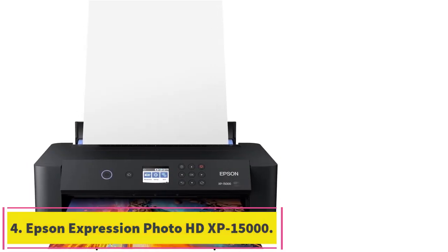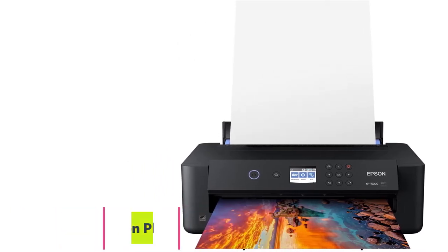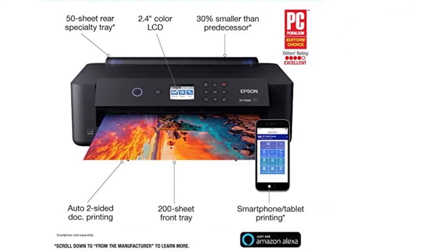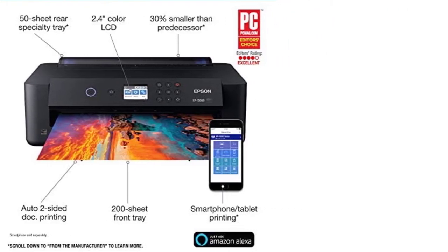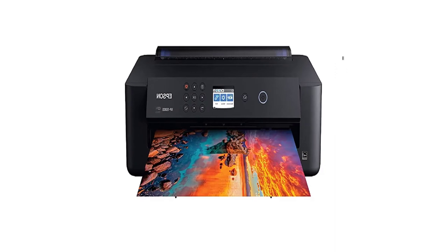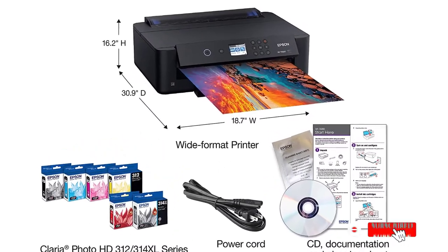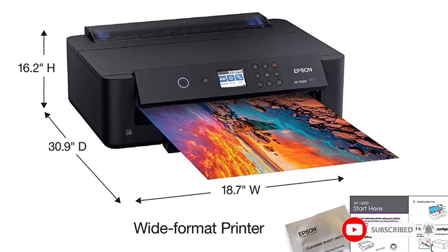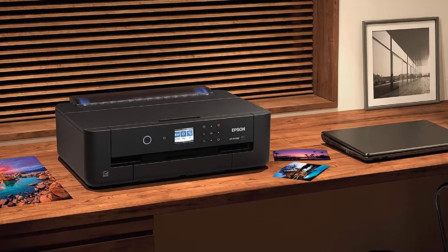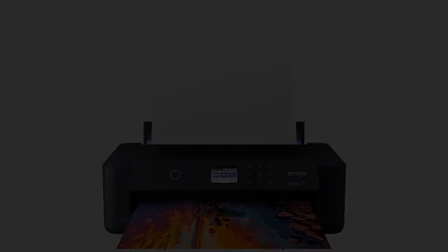At number 4: Epson Expression Photo HD XP-15000. If you are looking for a 5x7 printer that can even print wide, this is the one you should be eyeing. With this wide format printer from Epson, you can print in several sizes. If no preset is available, choose a custom size. This can also print on both sides, which is quite rare for a 5x7 photo printer. It also comes with a 50-sheet tray, so you don't have to reload it often. Despite the power, you will notice this doesn't take much space.